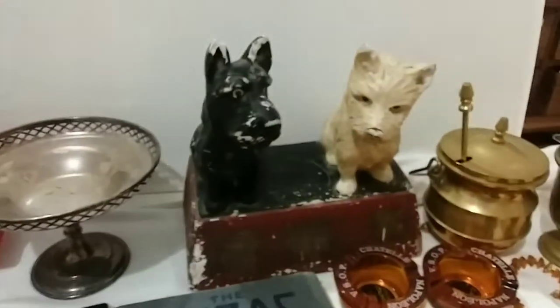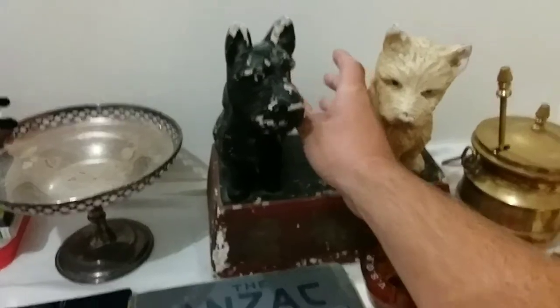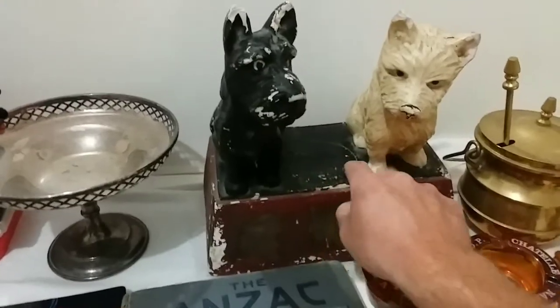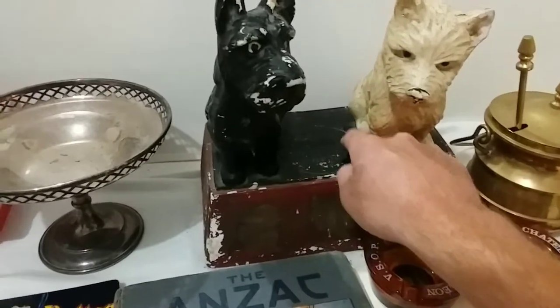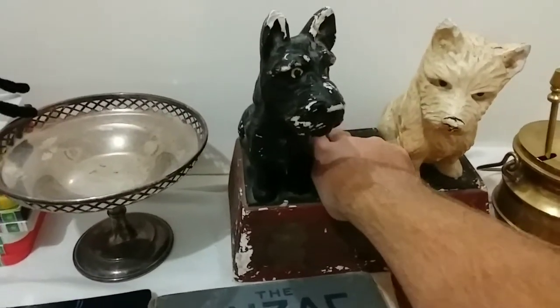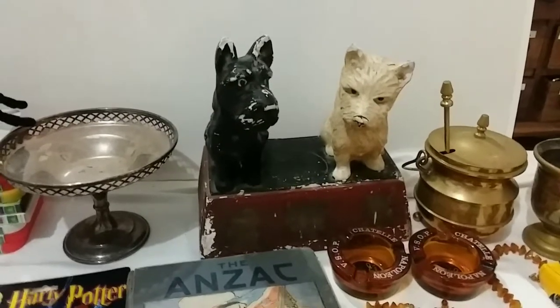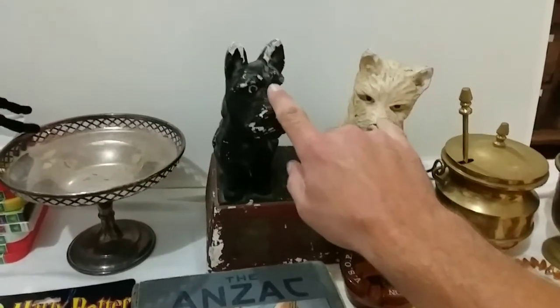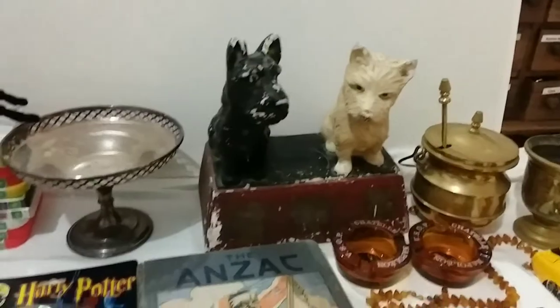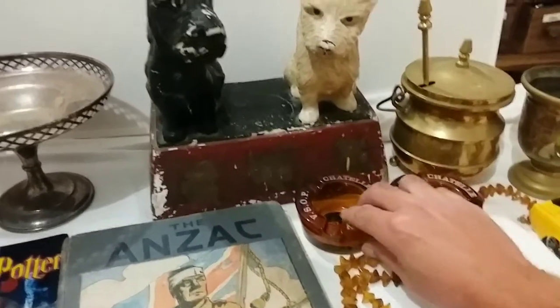And then we got the little doggies, the little display piece. There would have been a bottle that sat there — it says 'place bottle here' — and behind it is the property of the company that sold them. They were the first display piece for when they first brought out the Black and White whiskey. We also got a couple of little ashtrays.